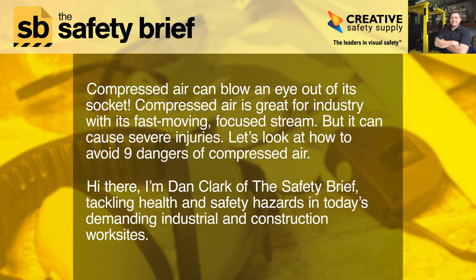Compressed air can blow an eye out of its socket. Compressed air is great for industry with its fast-moving focused stream, but it can cause severe injuries. Let's look at how to avoid nine dangers of compressed air.